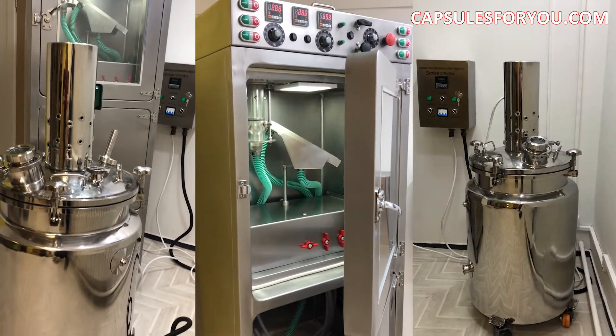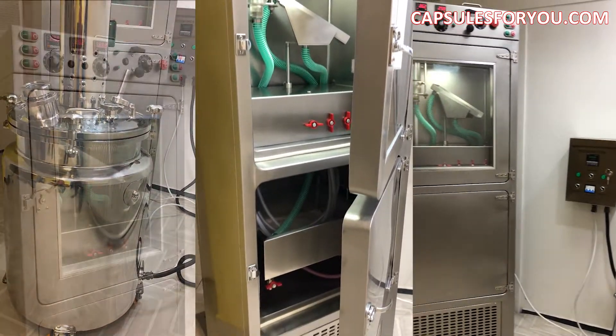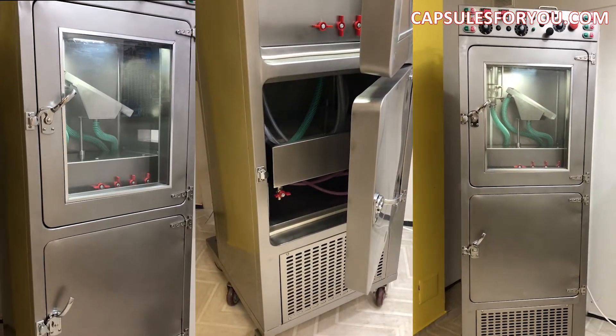Our capsulator has got all parts of equipment made of stainless steel, and our capsulator corresponds to GMP standards, and also it is high speed.